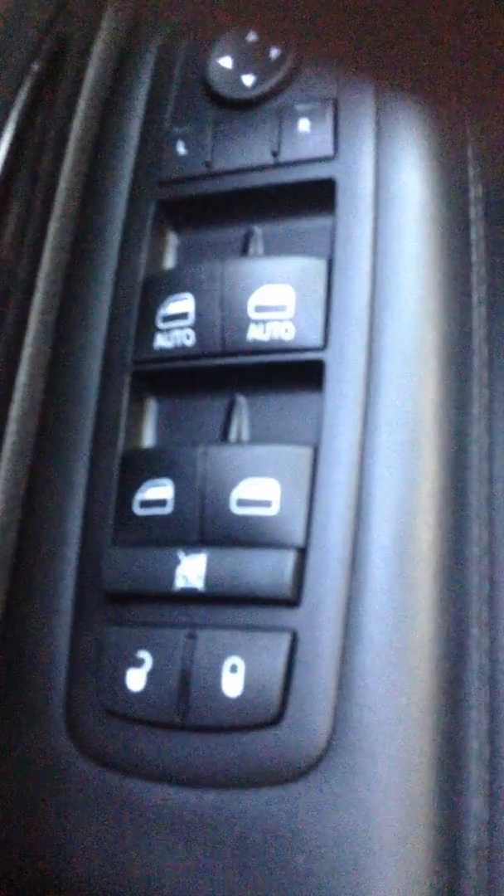So here is the power windows, power locks. That's for your mirrors. That's power seats. Leather interior. There's the sunroof. Bluetooth.